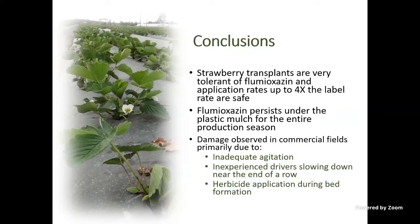In the few fields where I've seen Chateau damage, there are three reasons: first, inadequate agitation in the tank — Chateau is currently a granular formulation and clumping can release a concentrated dose in one spot. Second, an inexperienced driver who slows down near the end of the row, resulting in very high rates there. Third, Chateau is supposed to be applied to the top of the bed right before laying the plastic, but some people spray it on the flat and then pull the bed up, concentrating herbicide lines right where the plants are.